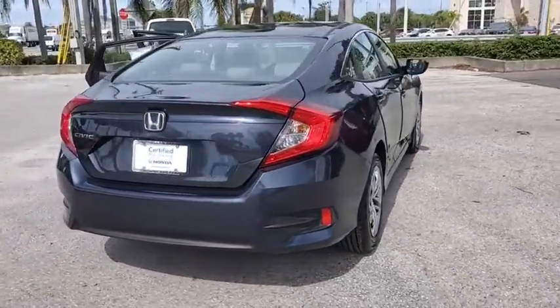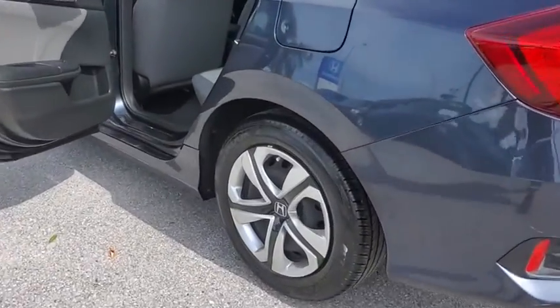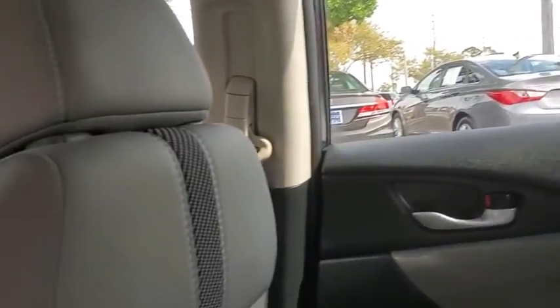Here are some of this vehicle's great options: traction control, dual airbags, power steering, four-wheel disc brakes, security system, rear window defroster, power windows, electronic stability control, remote keyless entry, panic alarm, tachometer, and brake assist.